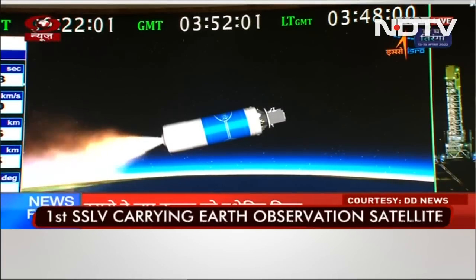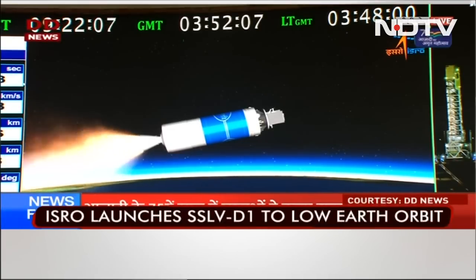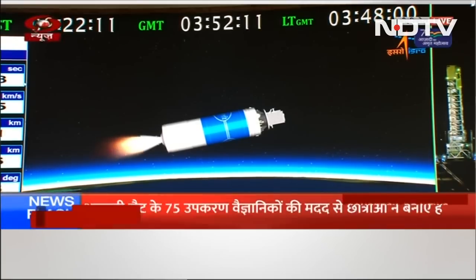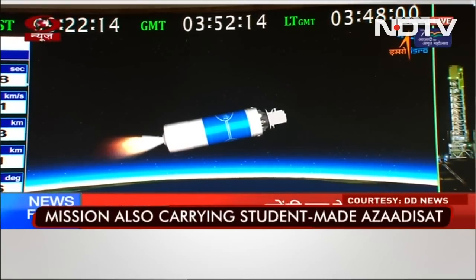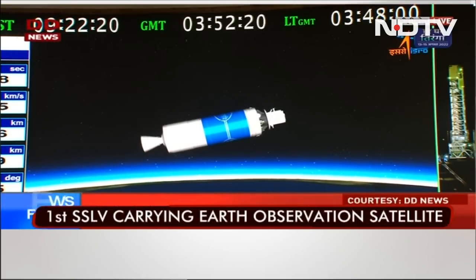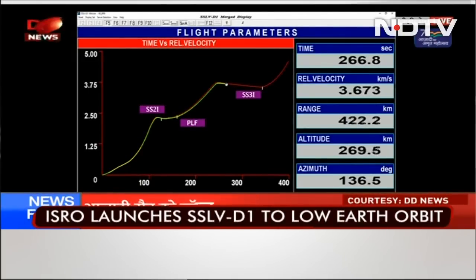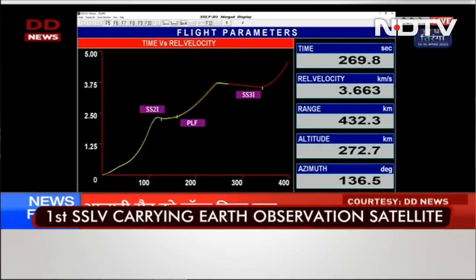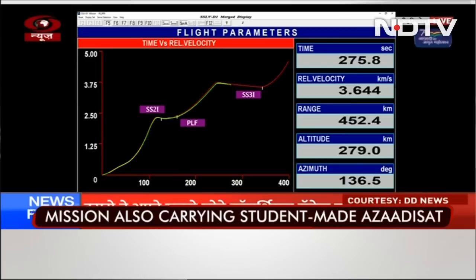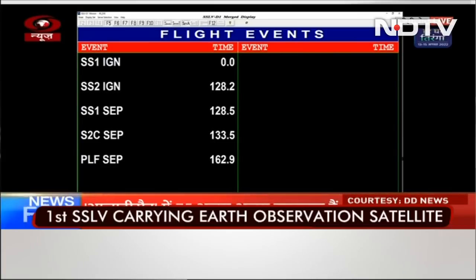That's 4 minutes. Second stage action completed. Current altitude is 260 kilometers, 4 minutes 30 seconds past the launch time. This is the SS2 and SS3 combined coasting phase.